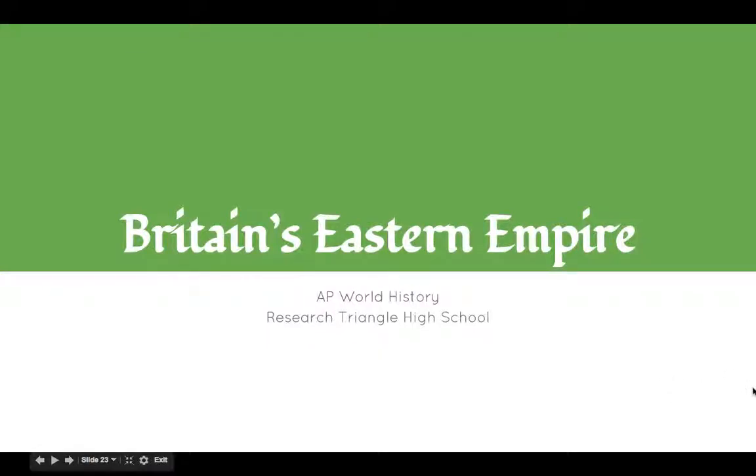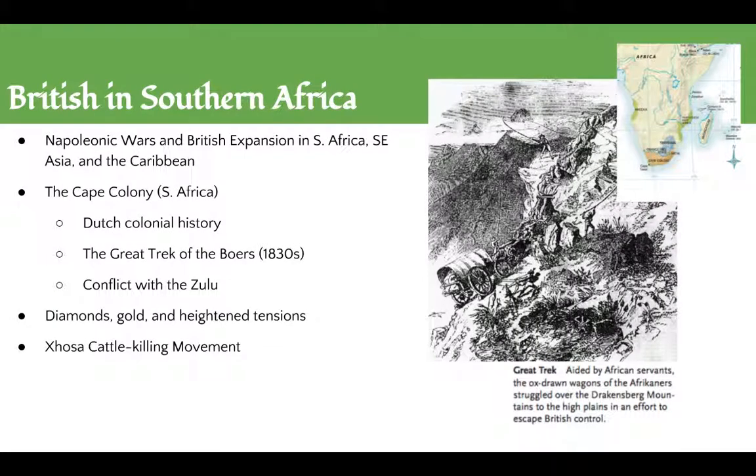Hey Waptors, Mr. Lasseter here. In this video we're going to wrap up our final information on Britain's empire, focusing on its eastern empire as opposed to what we saw in India. Just as a reminder, the Napoleonic Wars and the British defeat of the combined French and Dutch forces allowed Britain to expand its control in South Africa, Southeast Asia, and the Southern Caribbean. The most valuable of these new colonies was the Cape Colony in Southern Africa, valued for its strategic importance as a supply station on the route to India.